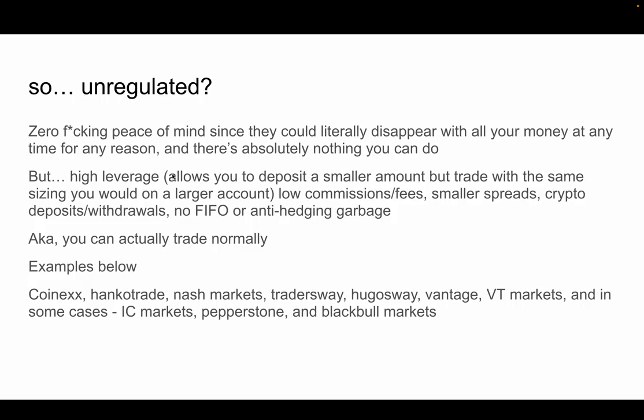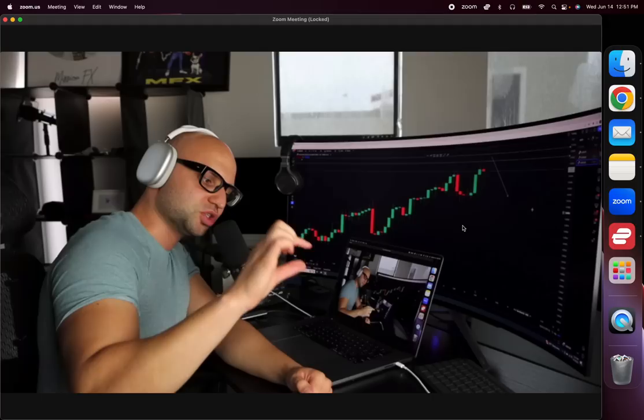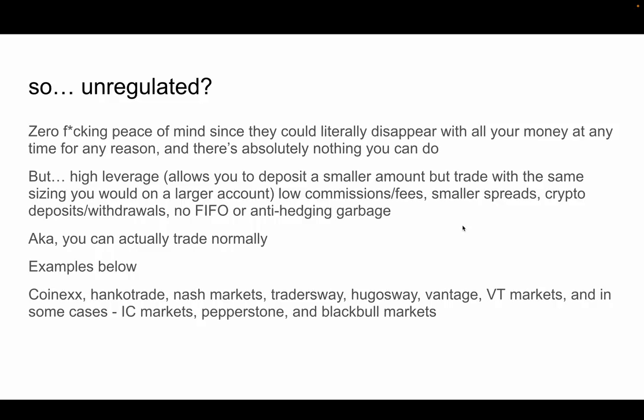There's also no FIFO or anti-hedging rules with unregulated brokers. You can hedge freely. If you enter a position and want to close it, you just close it. You can actually trade normally without worrying about all the regulatory side stuff. Degenerate offshore unregulated brokers — you don't have to worry about any of that.